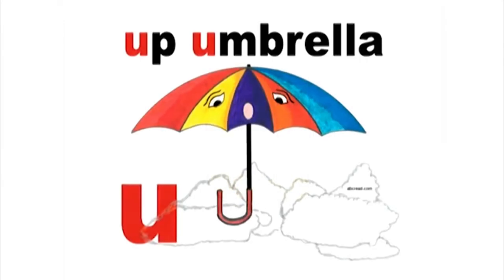What picture will help you remember the short U sound? Up, umbrella. What is the short sound of the A? If you can't remember, look at the picture in the corner to help you.